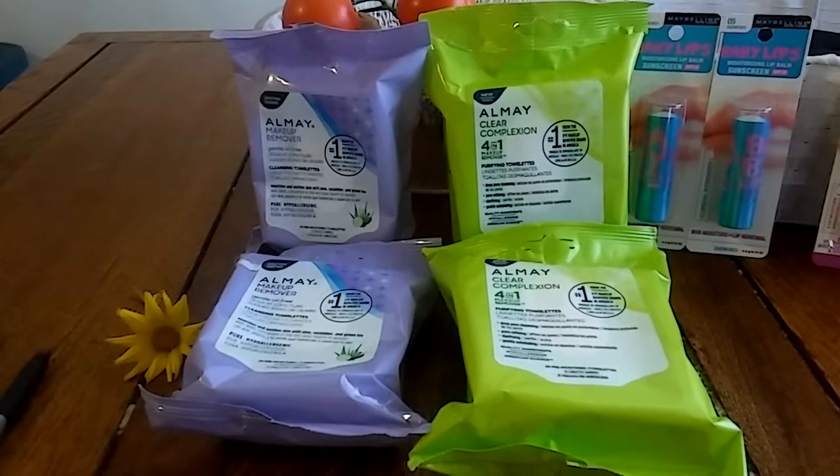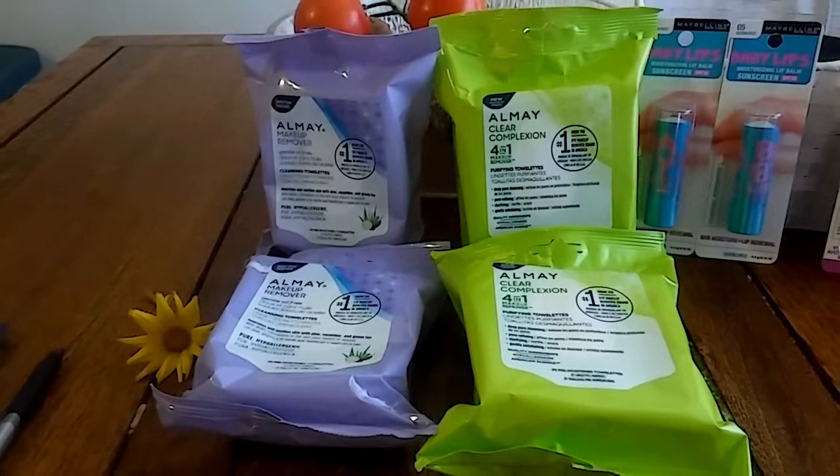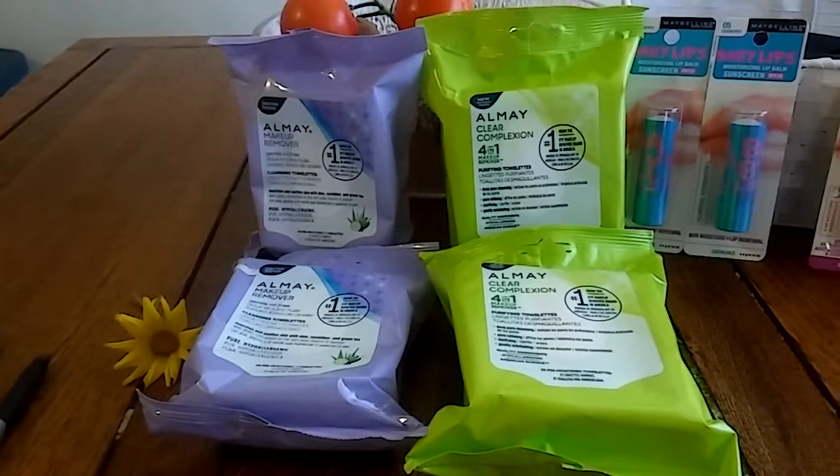Hey guys, welcome back. This is going to be a part two to my CVS haul for this week of 4/10. I really want you to be able to take advantage of these makeup deals that I missed out on, so I went back today and got them.